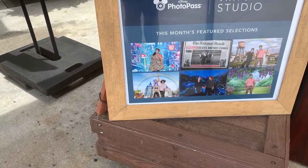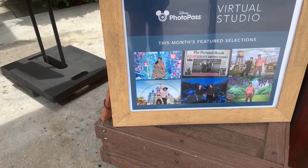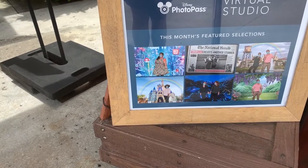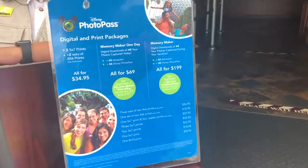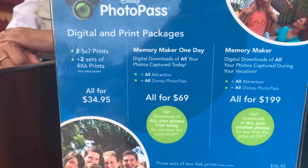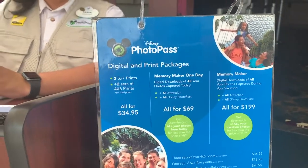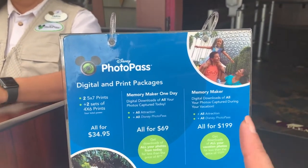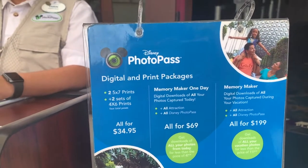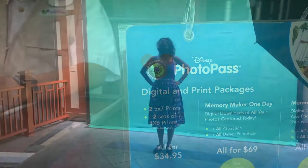Today these are the backgrounds — so cool! There's Pandora, Ralph, a Disney Springs one, and the castle with the new paint. These are the prices if you're not an annual passholder. If you have the one-day Memory Maker or the Memory Maker for the entire length of your trip, it's also complimentary. And if you really enjoy the pictures, you can actually get them printed out here as well.